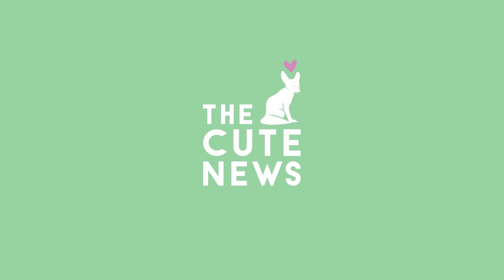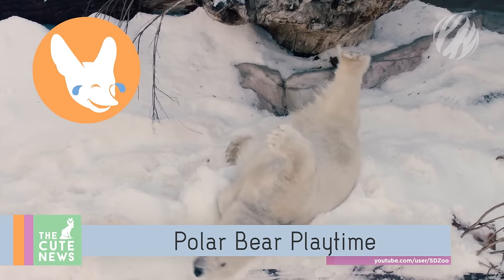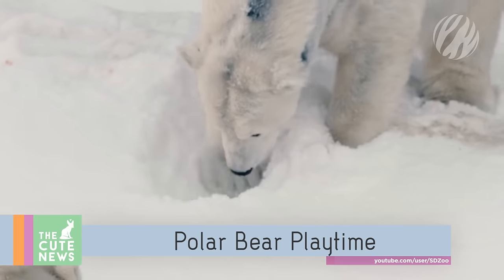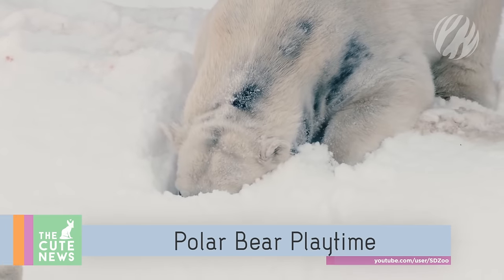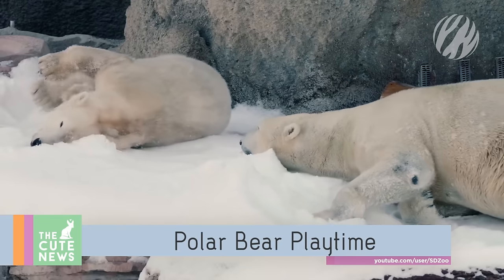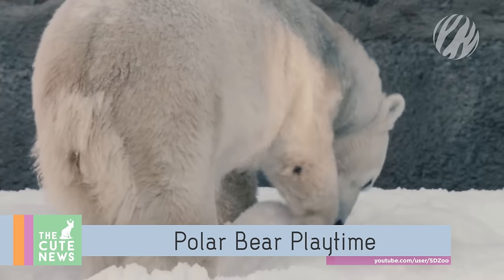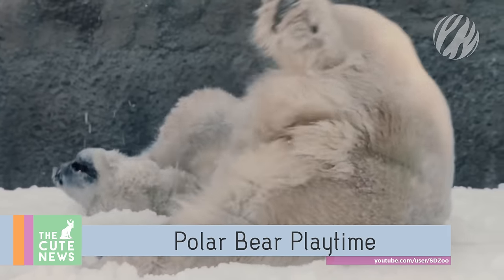Oh my god, it's so cute! Starting off with these ridiculously happy polar bears frolicking in the snow. These furry residents of the San Diego Zoo were recently gifted with 26 tons of fresh snow, and they loved every minute of it. It's an absolute treat to watch the bears having this much fun.